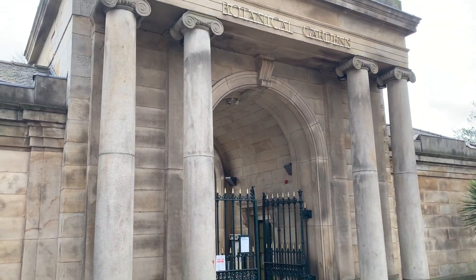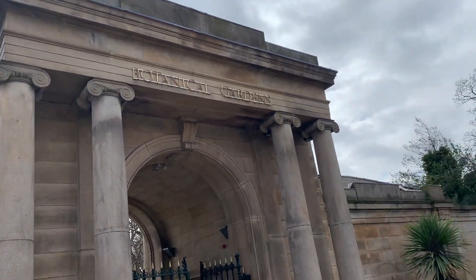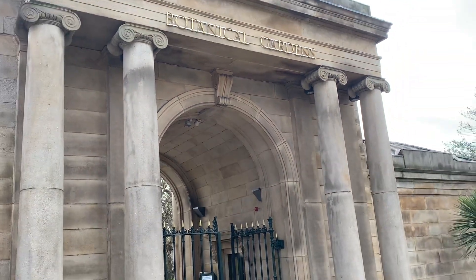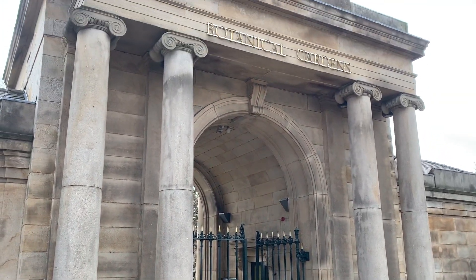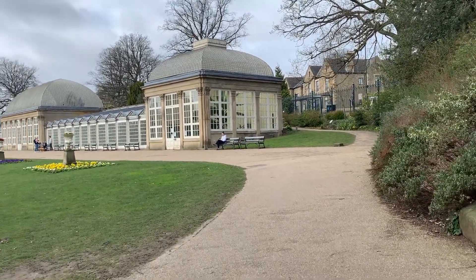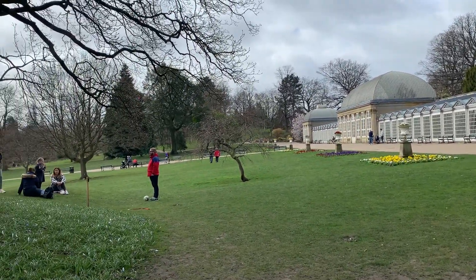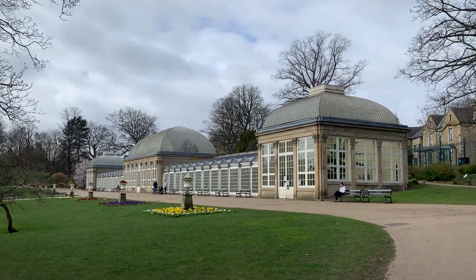So today we're at Sheffield's Botanical Gardens. And this is what it looks like. So this is a pretty cool building — that is a massive greenhouse, and it was built in the 1830s. I believe 1836. That's pretty impressive, guys.